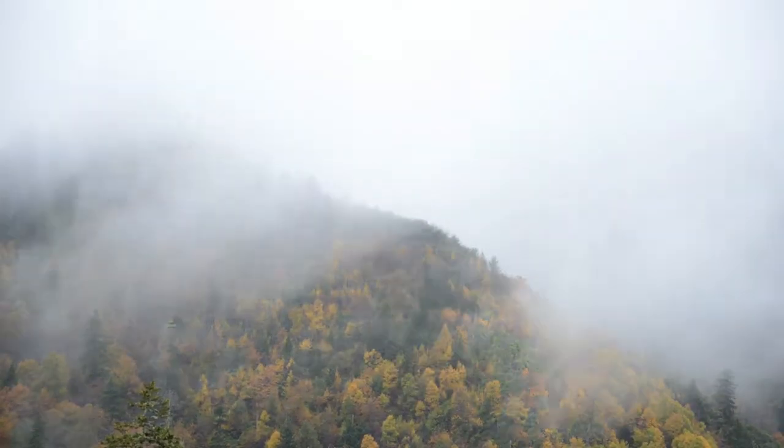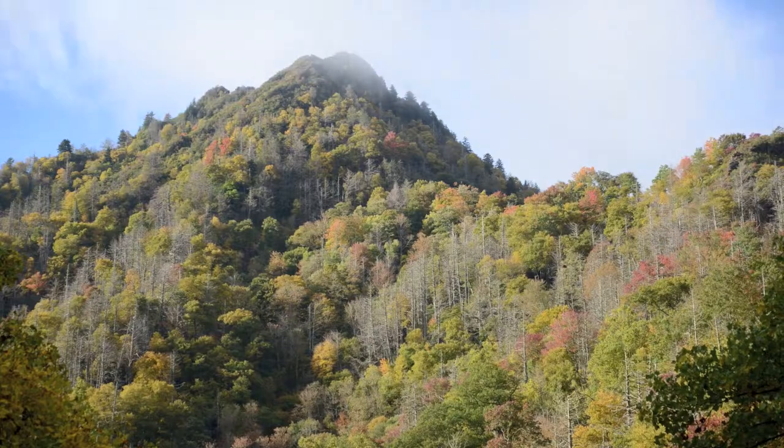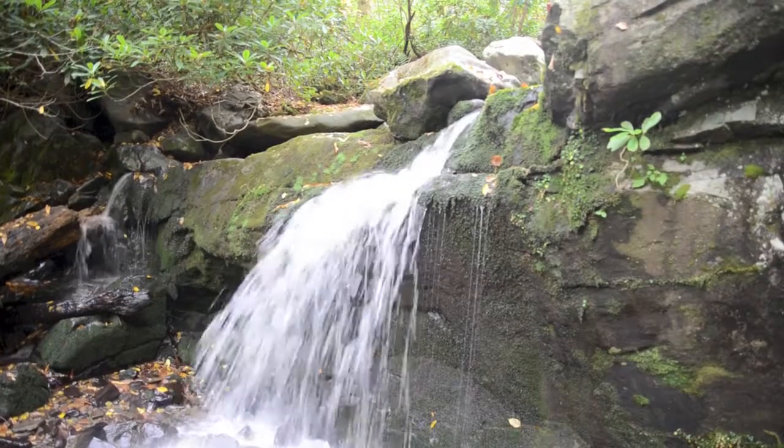Great Smoky Mountains is the most visited national park in America, and I can understand why. Visiting Tennessee and North Carolina, I was amazed by these temperate rainforests high in the Appalachians.